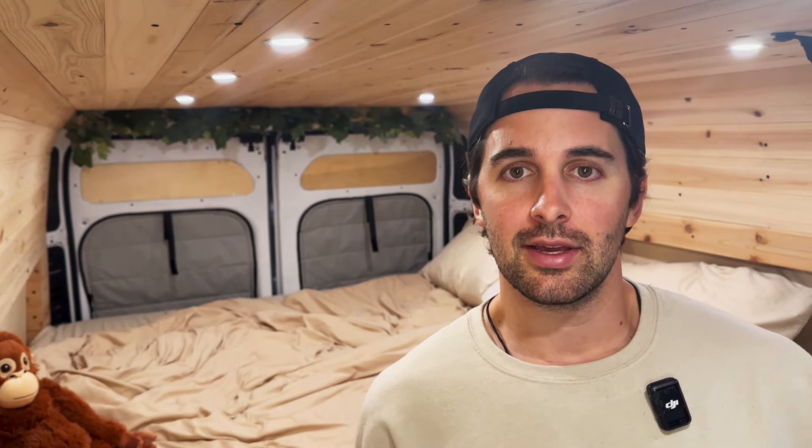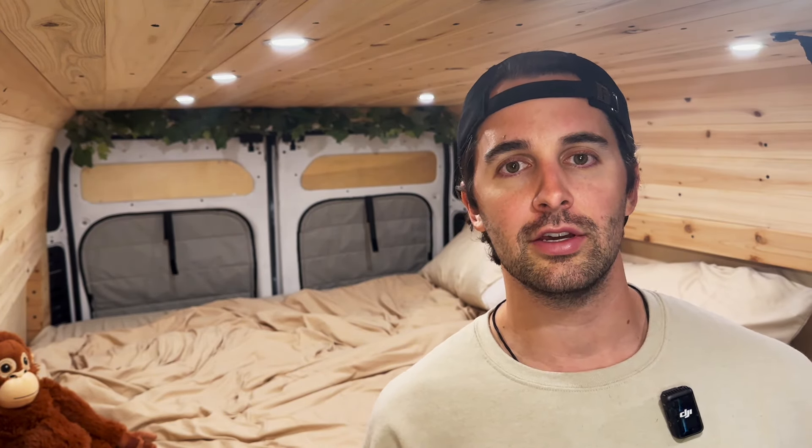Alright everyone, thanks for watching. If you know anybody who goes poop, be sure to share this with them. Hit that notification bell so you never miss one of my poopy videos. New videos every solar eclipse. Bye now.